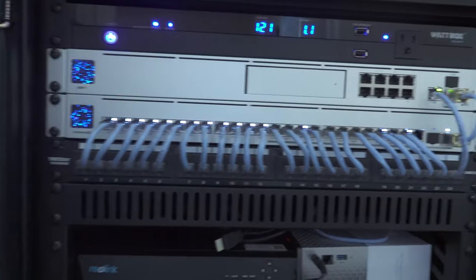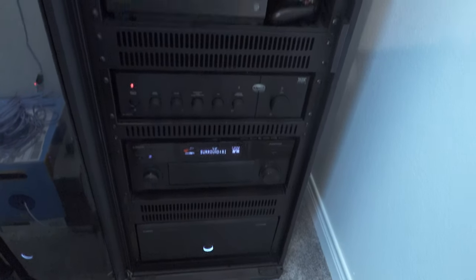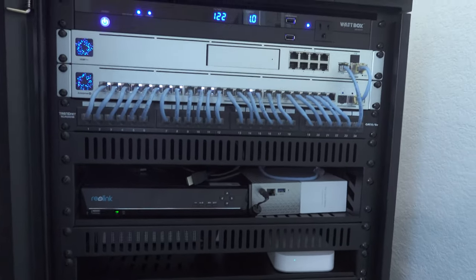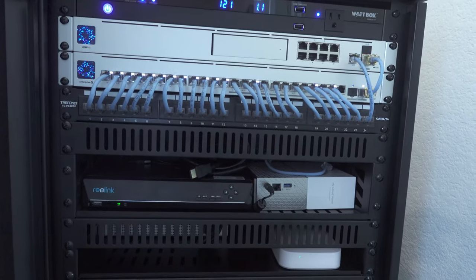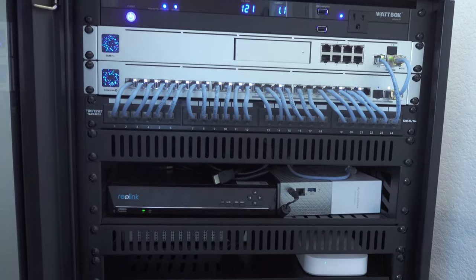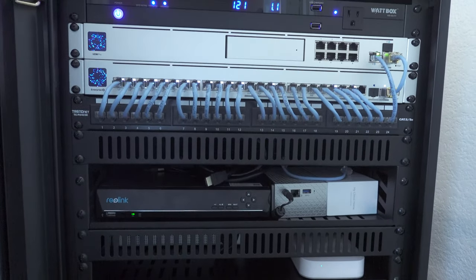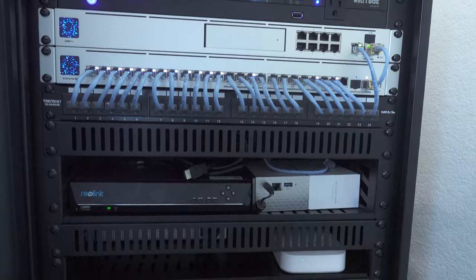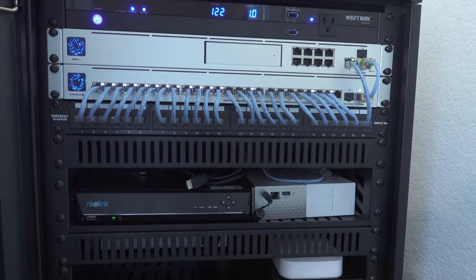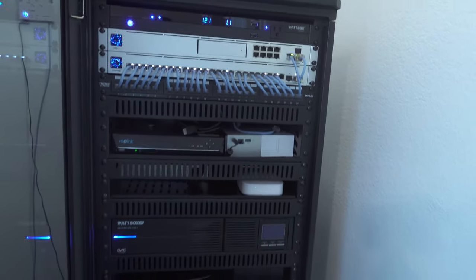Something I'm interested in purchasing is a Lumagen video processor — it does a whole bunch of cool stuff. I'm still figuring out which model I want and need to learn more about it, so once I get it I'll do another update video. But yeah, this is pretty much the rack and everything in it.